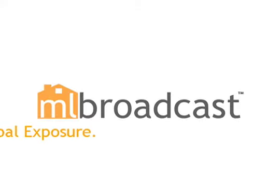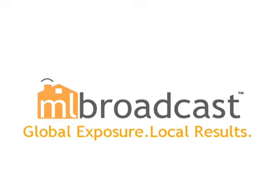NLBroadcast.com — Global Exposure. Local Results.